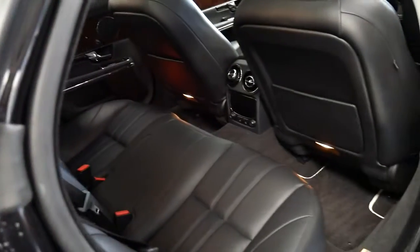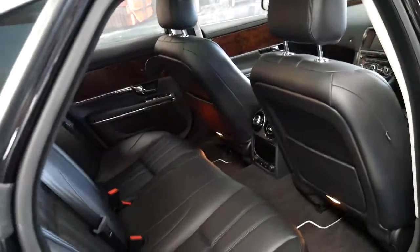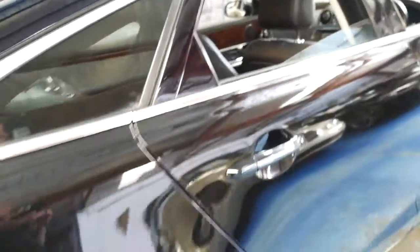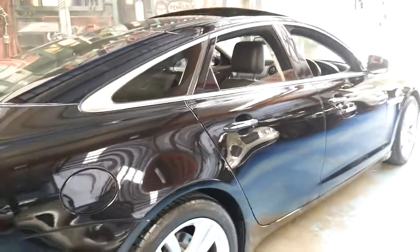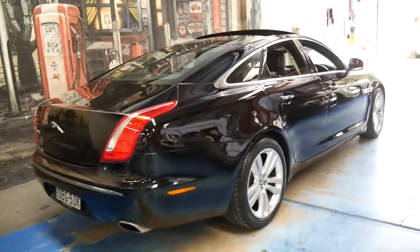It's also got heated and air-conditioned seats in the back. It is a short wheelbase but you're certainly not short of room — it's like a Mercedes S-Class short wheelbase versus long wheelbase. Unless you were taking a lot of adults in the back of the car, it's really not all that necessary.